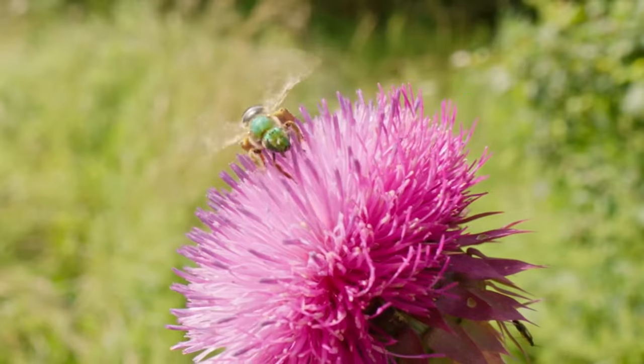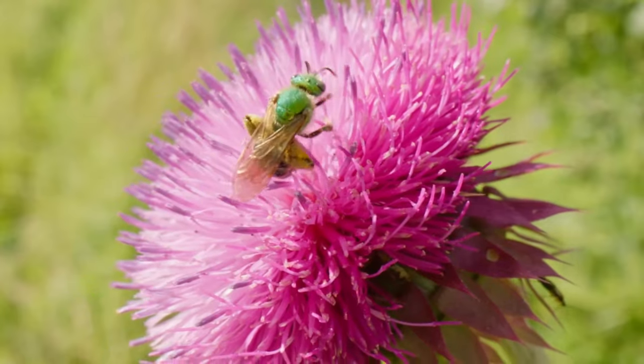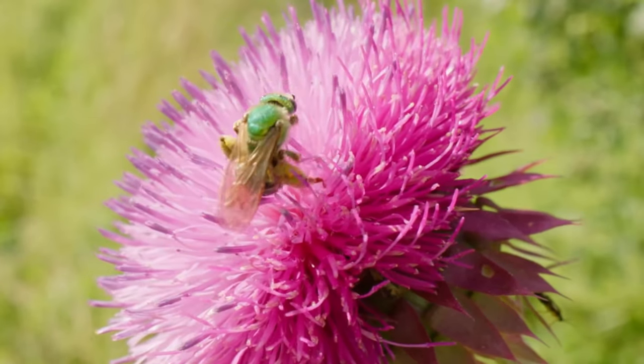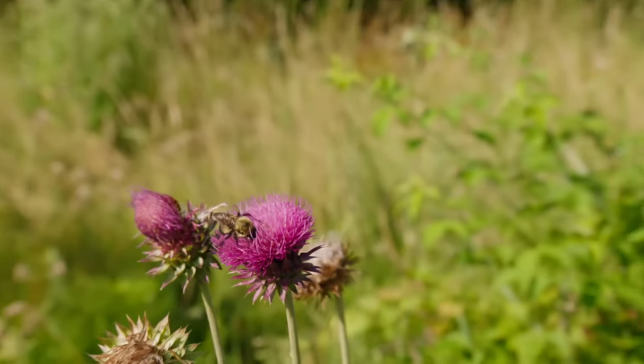A green bee! I think it's a bee. I've got one here, too! It's a metallic green sweat bee. They can spend many hours of the day collecting food from flower patches, just like a bumblebee.